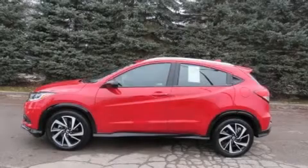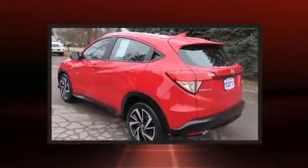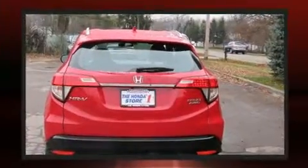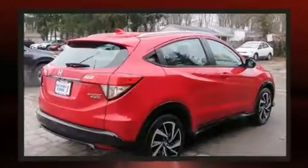Here's a great deal on a 2019 Honda HRV with less than 10,000 miles on the odometer. This four-door sport utility vehicle prioritizes comfort, safety, and convenience. It features a continuously variable transmission, all-wheel drive, and a 1.8-liter four-cylinder engine.